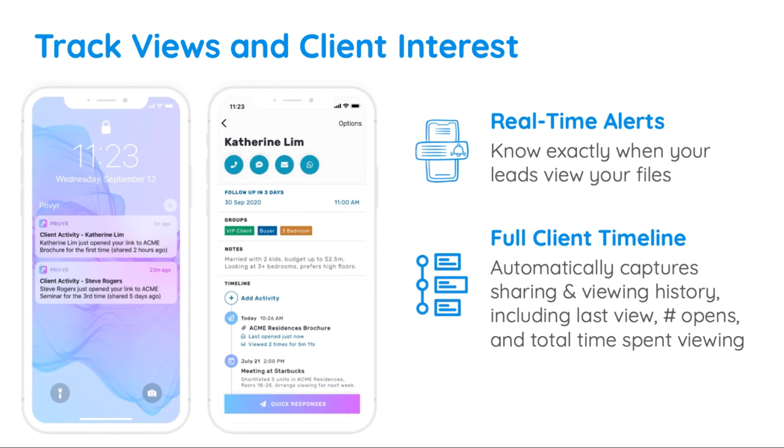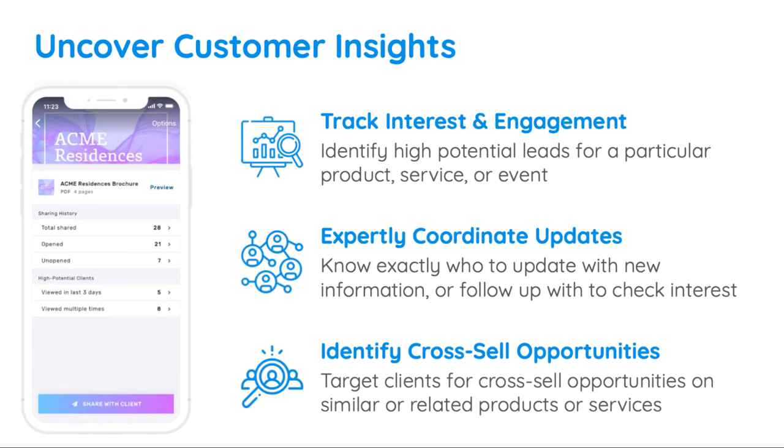This can be really useful to know when a lead is interested, because oftentimes you'll send information to a lead today, but they'll only really start looking at it and making a decision a few days or weeks later.